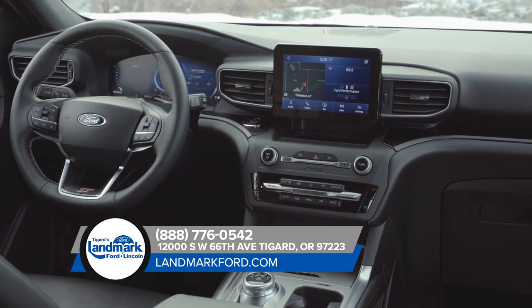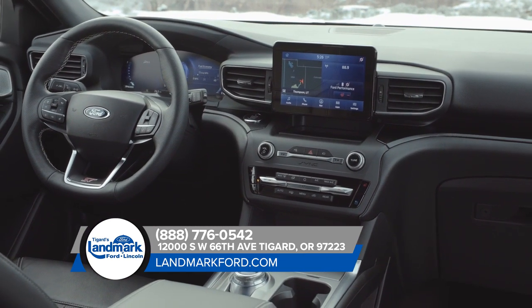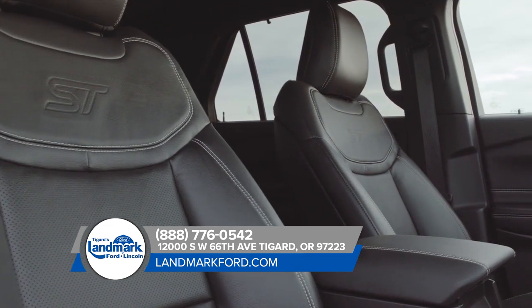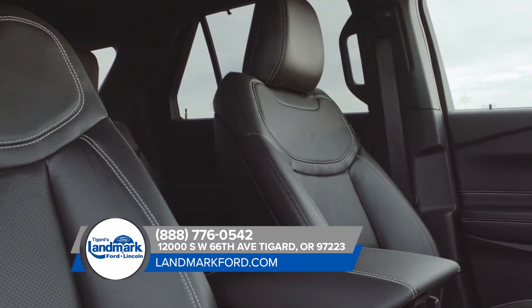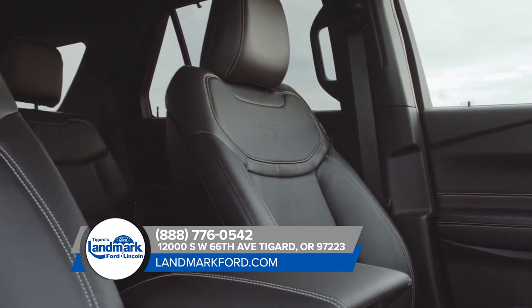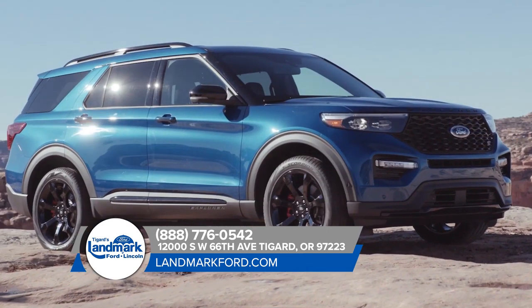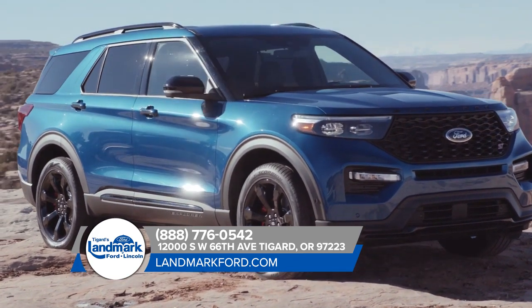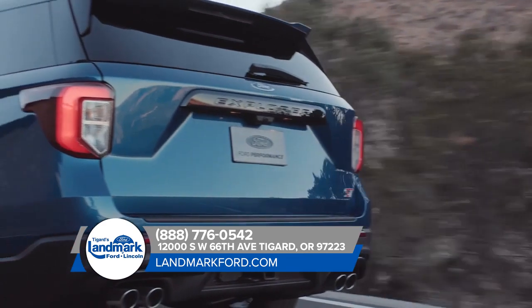Once you're inside the completely redesigned Explorer, you'll notice an array of available amenities. When you have to get things done, the Explorer has your back. The combination of adaptable seating for up to 7 and an available cargo management system means you can get your star player and her friends to practice without a hitch. Stop by today for more information on the Ford Explorer.